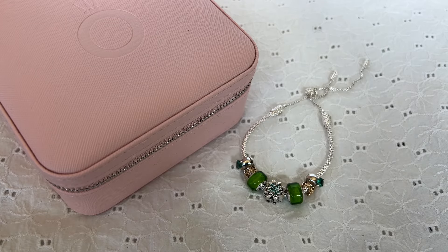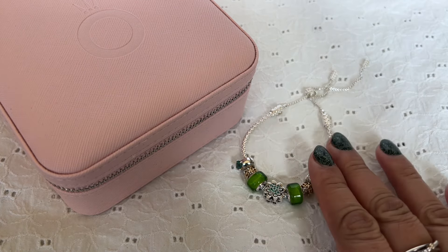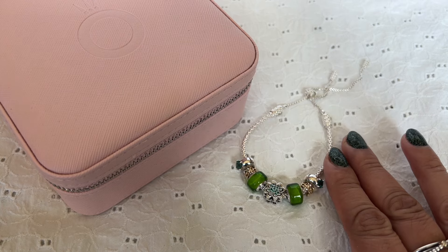Hi everyone! Welcome to my channel. My name is Ali. I hope you're all doing well and are staying safe. Today I wanted to share some Pandora designs with all of you.